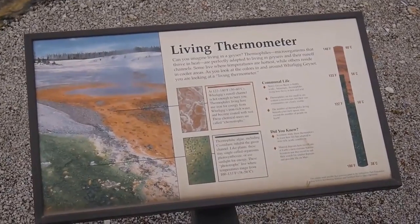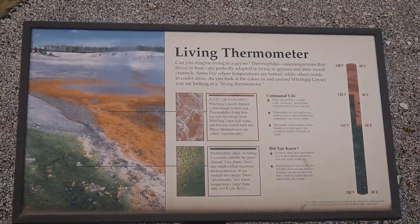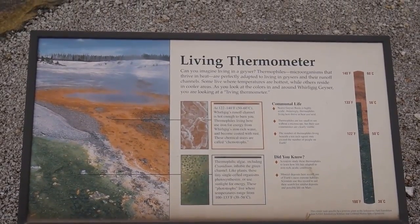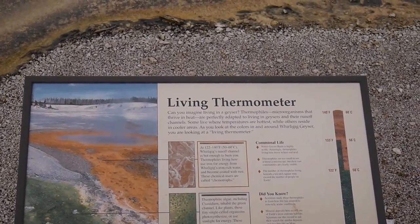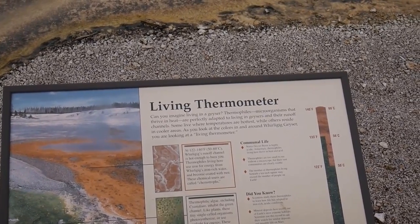Here's an interesting fact - the sign says it's a living thermometer. The green stuff is algae and the orange one is bacteria, and it depends on what temperature it is.